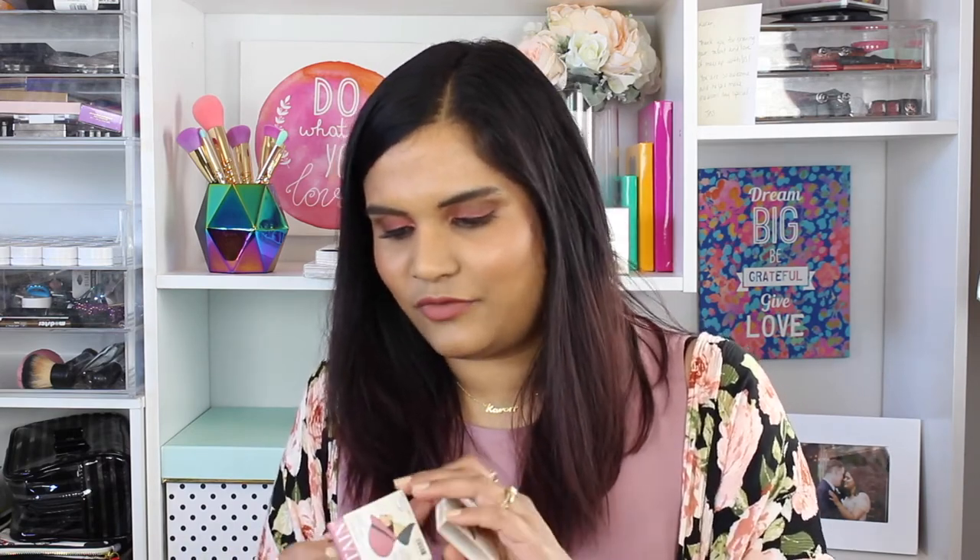Next is another one I'm decluttering — the Instain Blush by The Balm in the shade Houndstooth. It's a really beautiful mauve blush, but I just never use it. It's a very purpley shade and I just don't like it. Another one I don't know what I was thinking picking up — this is the NARS Afterglow Blush in the shade Bittersweet. I think these blushes didn't do very well — there was hype because YouTubers got them for free, but I only picked up one and I just don't gravitate towards it, so I'll be decluttering this as well.